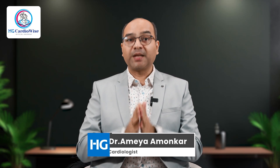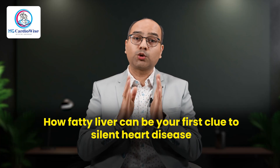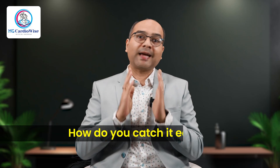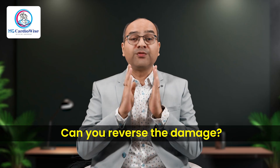Welcome back to Edgy Cardio Wise. In Part 1, we uncovered how fatty liver can be your first clue to silent heart disease, especially in Indians. Now in Part 2, let's go deeper. We will discuss how do you catch it early, what tests actually matter, and can you reverse the damage. Let's answer it all step by step.